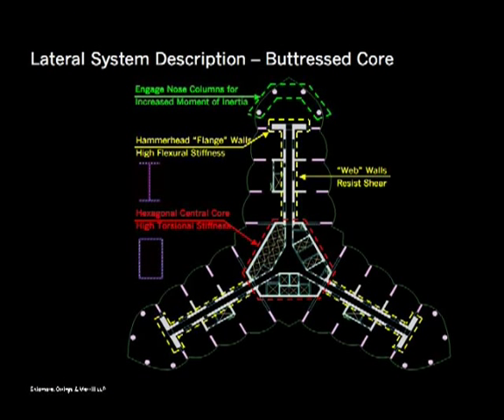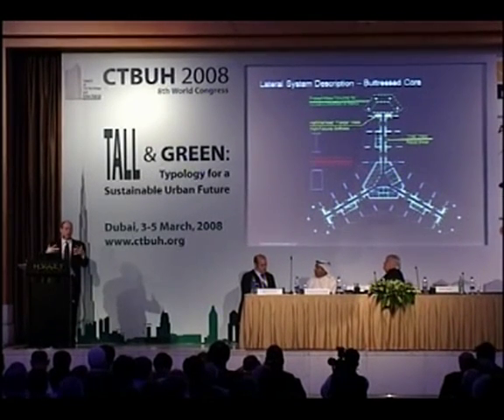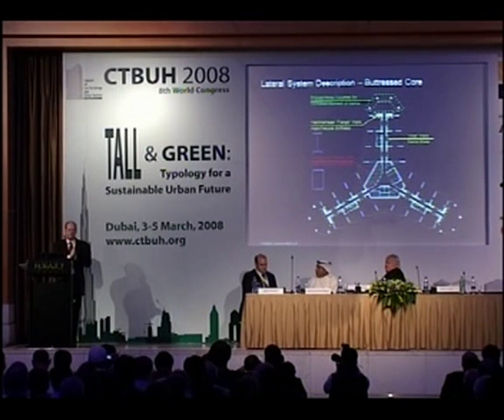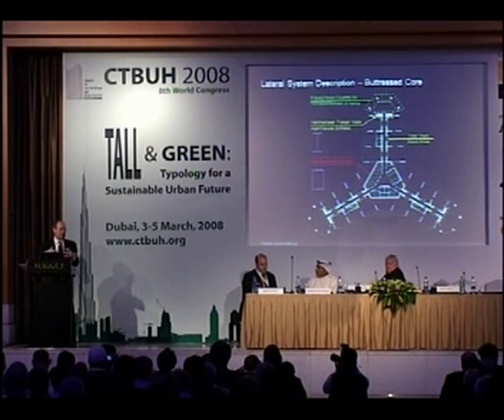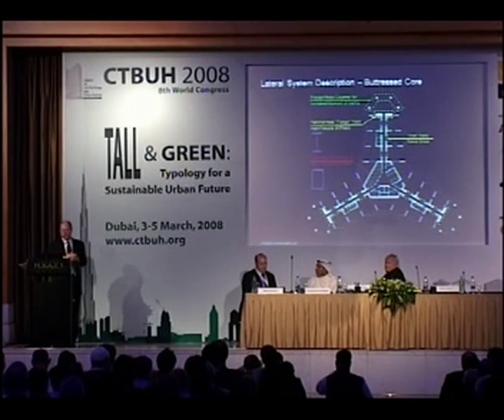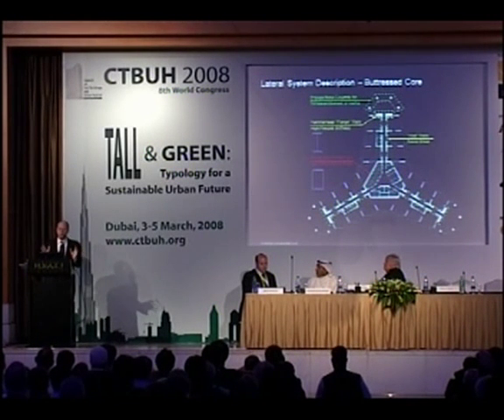Basically, as you see in this diagram, a tall building is like a giant beam sticking out of the ground. It has all the components of a normal beam: something to carry the shear — we call that a web — and something to take the overturning moment — we call those flanges. You have to figure out how to create those components and tie them all together in an efficient manner.